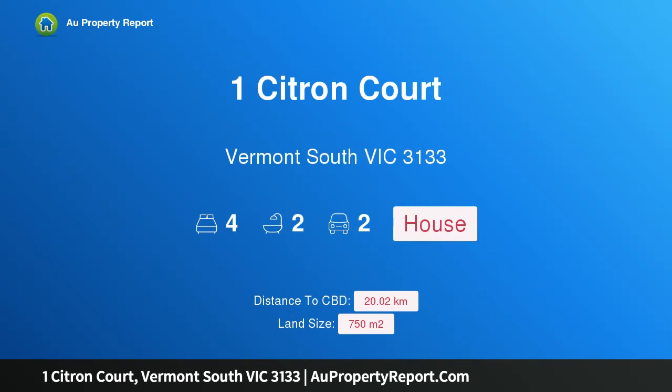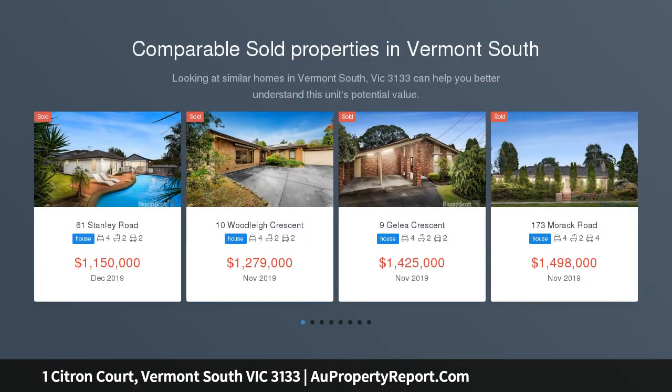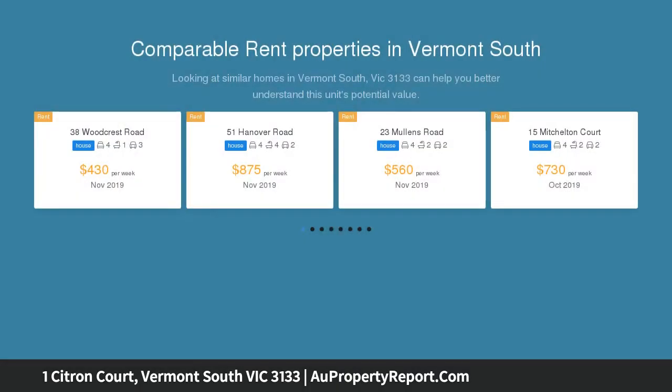Hi, I am glad to introduce Property 1 Citron Court, Vermont South Victoria 3133. Grand Family Living in the VSCZ — a spectacular design under high-rate ceilings offers grand family living in the school catchments for Livingston Primary and Vermont Secondary College.